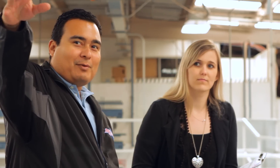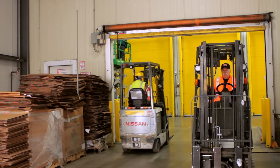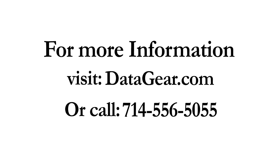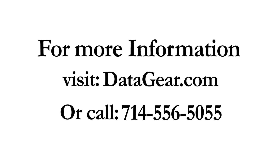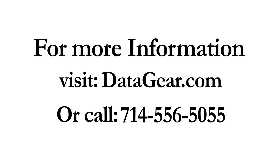DataGear will work with your business needs and budget to provide you with a comprehensive data solution for your business. For more information about DataGear, visit DataGear.com or call 714-556-5055.